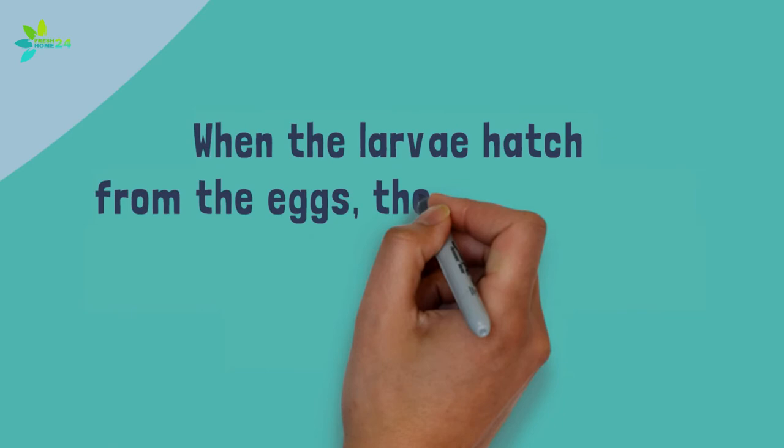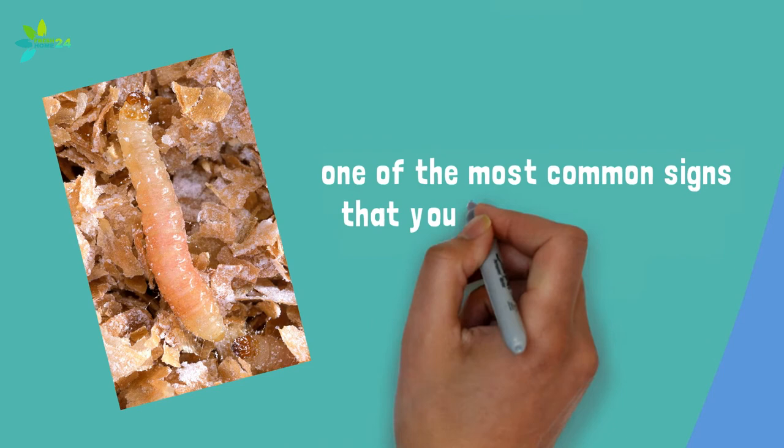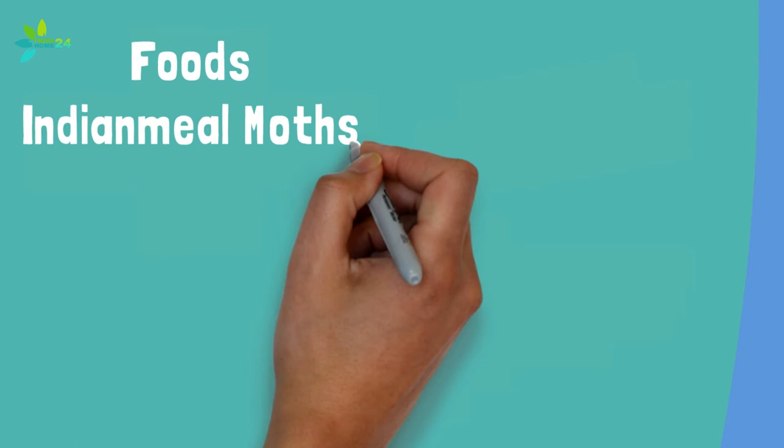When the larvae hatch from the eggs, they will begin to feed on the food on or near which the eggs were laid. As they feed, they produce a silken webbing that covers and sticks to the food. This is one of the most common signs that you have an Indian meal moth infestation.